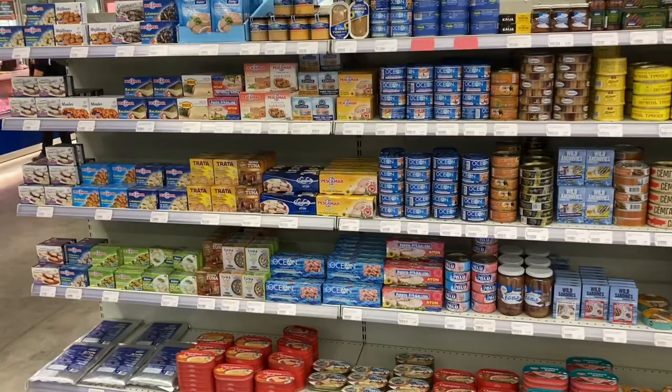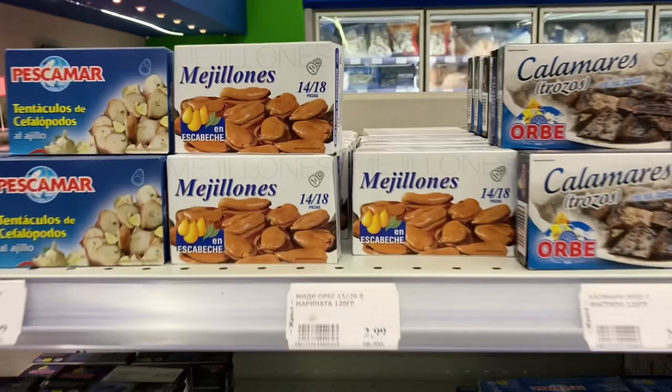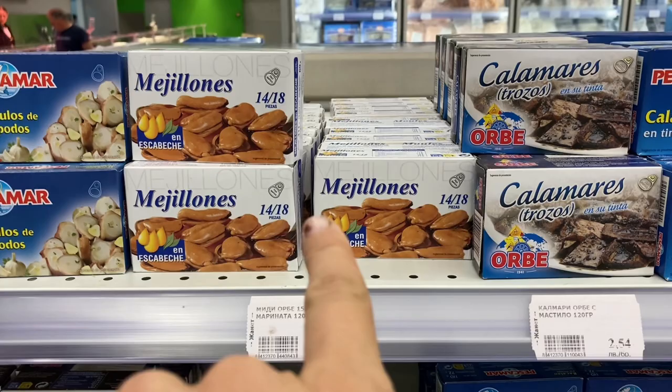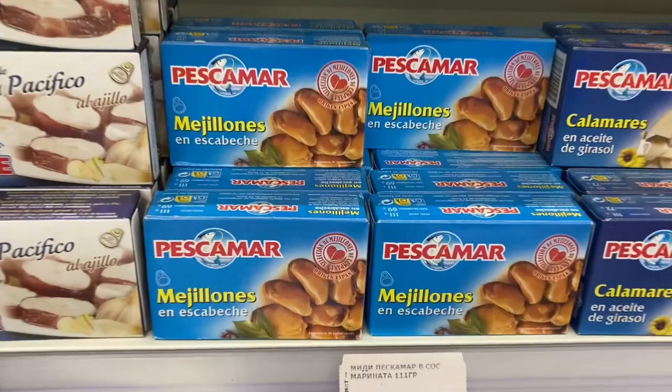This is the sardine and mussel section. If you like mussels, this is one of the places you can get them — three lev for 14 to 18 pieces, which is probably the best you're going to find in Bulgaria from my experience. This one is 2.79 but has fewer pieces. This one is 2.49 but comes with a wet green sauce. I prefer more pieces when I buy these things.